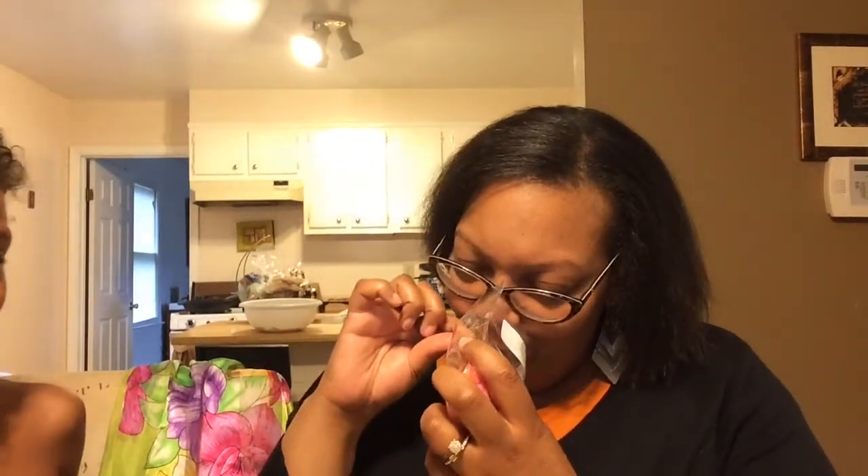She does customize some of the scents. So here we have peach nectar, raspberry, cotton candy, and juicy lemon. That juicy something is delicious!